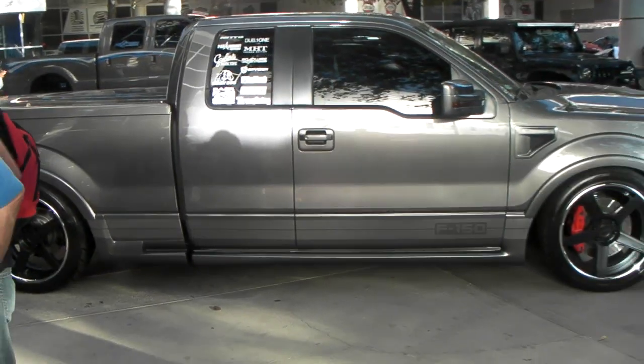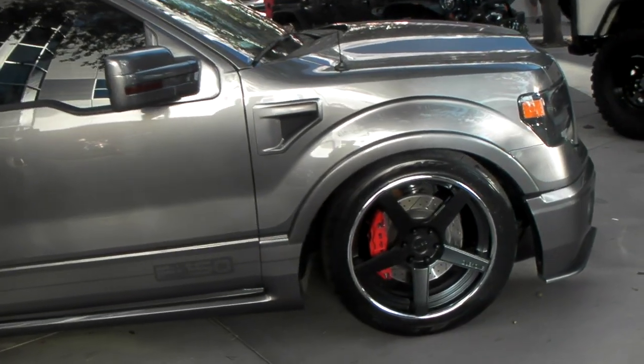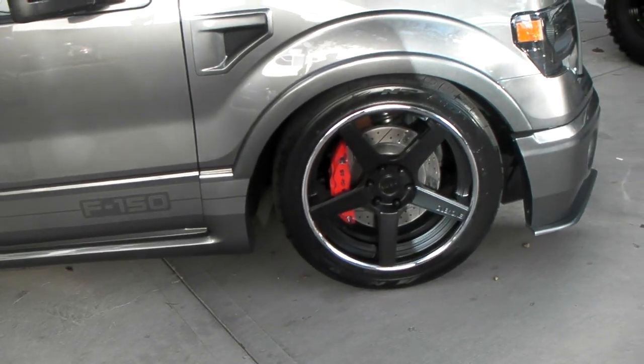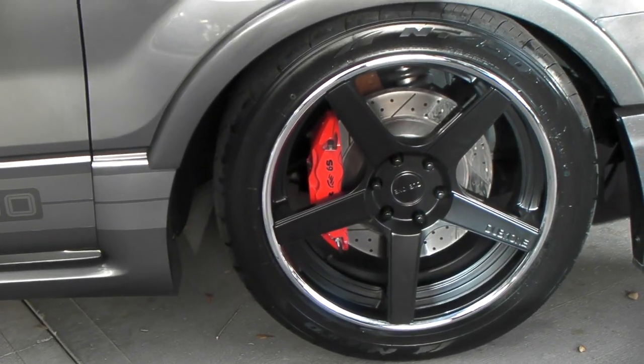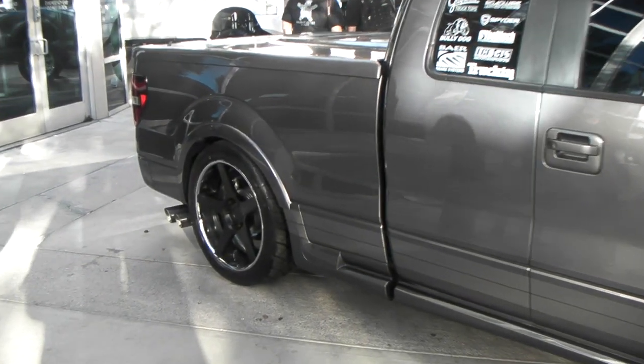Give you a whole look at it. You can find these Dub 1 wheels at DubsAndTires.com — we can get you hooked up with these wheels, you can find them online or call us at 877-544-8473. It's your boy KB from DubsAndTiresTV, signing out.